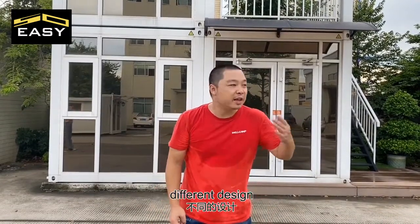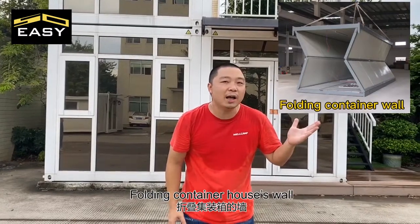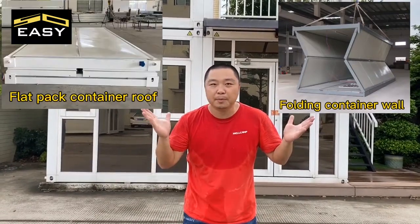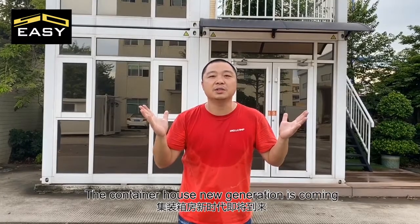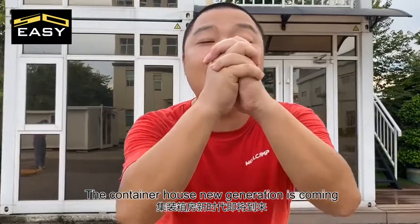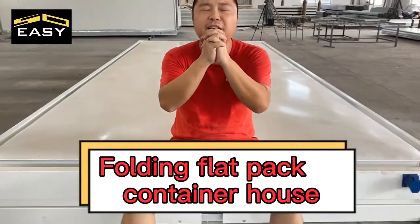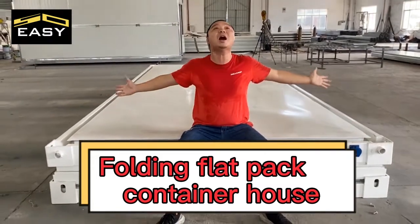Welcome to get a new product! Different design and high-quality, folding container walls and flat pack container roof mix. The container house new generation is coming! The folding flat pack container house!